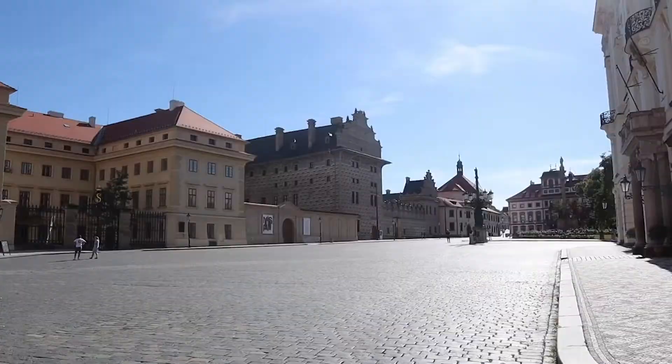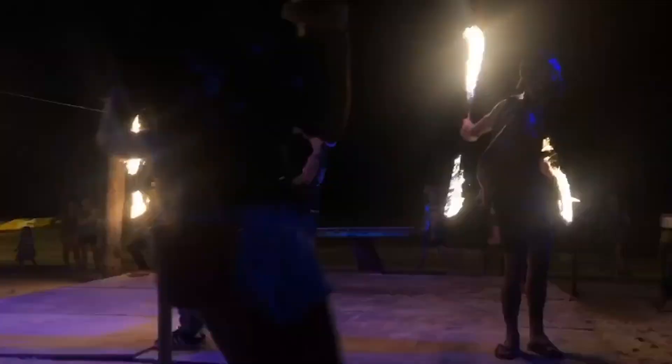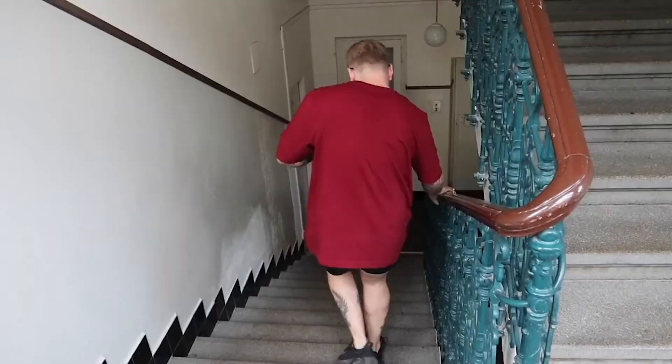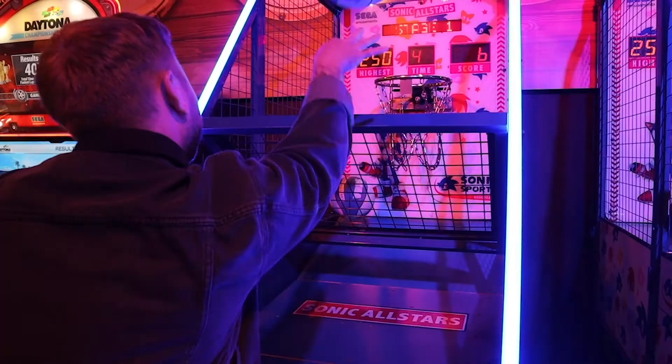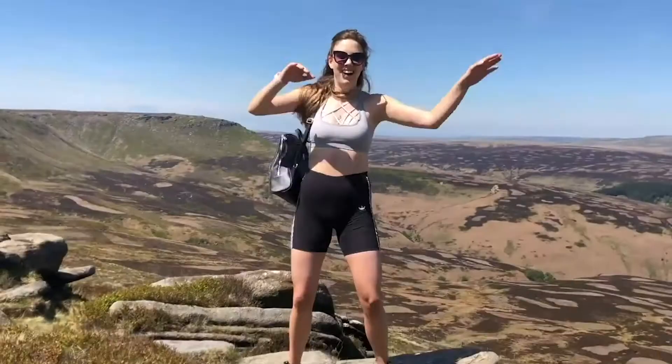We're back! I'm Abi and I'm Gaz. We met three years ago travelling the world, where we then brought our love for adventure back to the UK — well, for now anyway. Expect lots of outdoor activities, city escapes, crazy challenges and loads of mistakes. Subscribe and let the adventure begin.